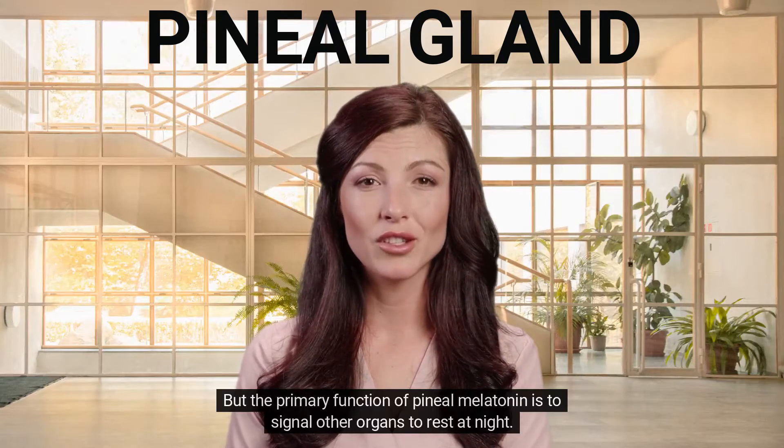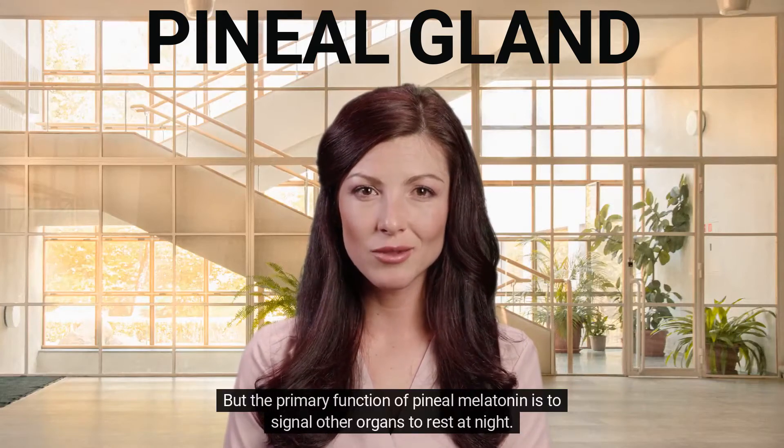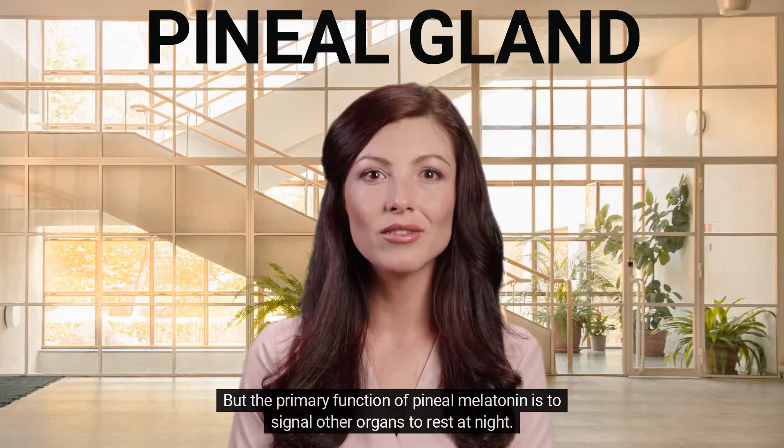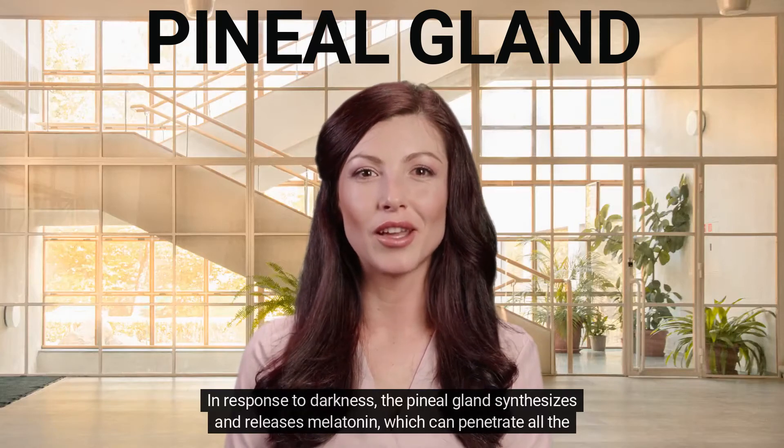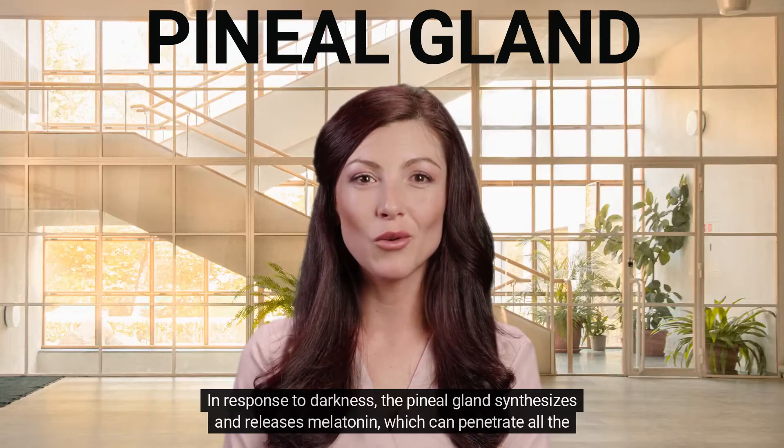The primary function of pineal melatonin is to signal other organs to rest at night. In response to darkness, the pineal gland synthesizes and releases melatonin, which can penetrate all the organs.